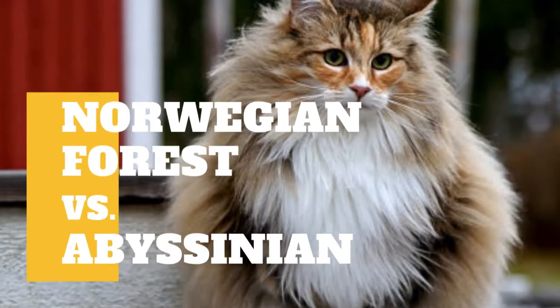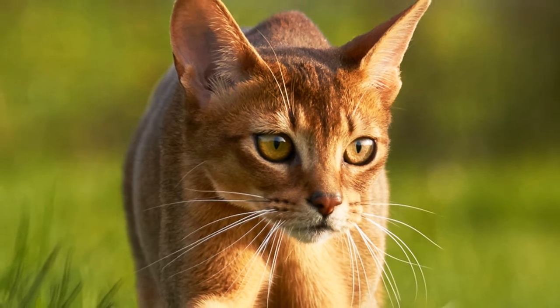Norwegian Forest Cat vs. Abyssinian Cat: What are the differences between these two cat breeds?